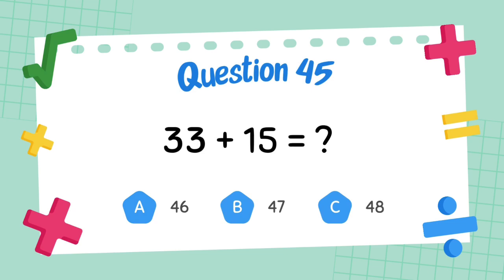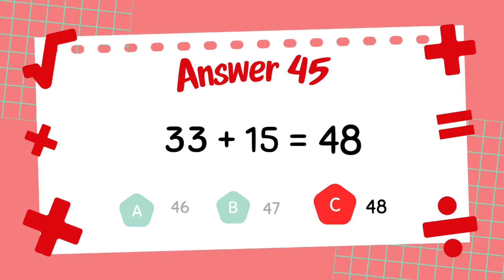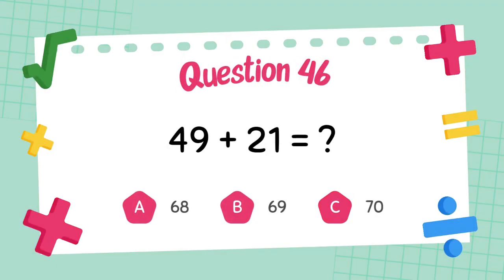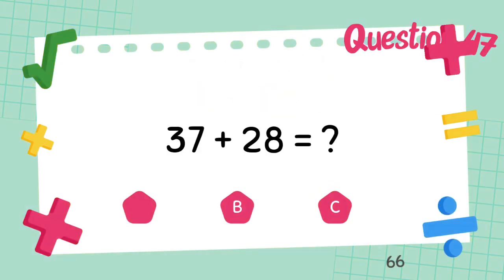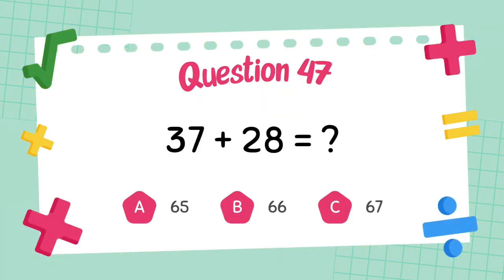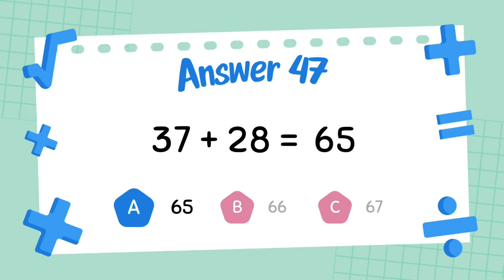What is 33 plus 15? The answer is 48. What is 49 plus 28? The answer is 70. What is 37 plus 28? The answer is 68.